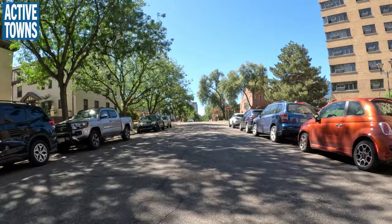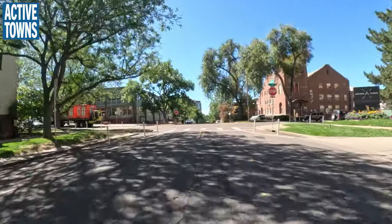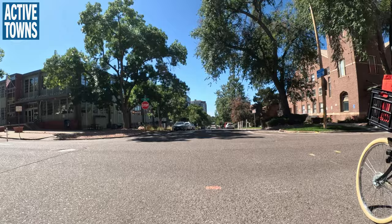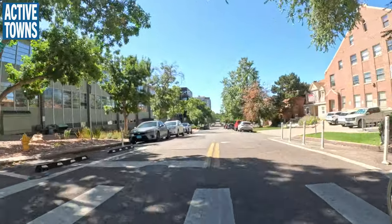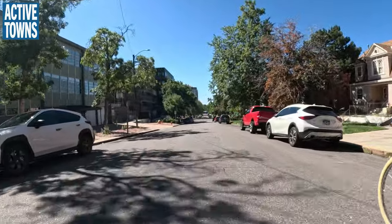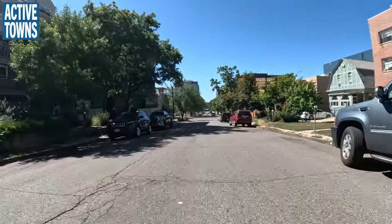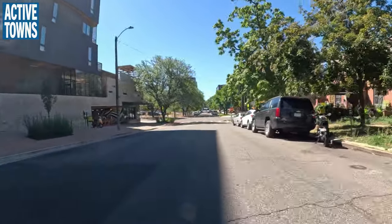Traffic circles mean you don't have to worry about someone gunning it trying to pass you in an intersection. We could use another traffic circle right here at this stop sign. Traffic circles reduce T-bone crashes — the more serious, deadly collisions. There may be more crashes initially but they're typically far less deadly or dangerous.